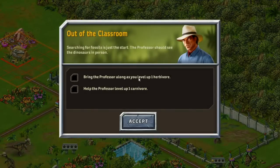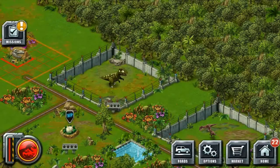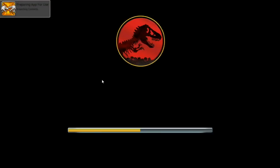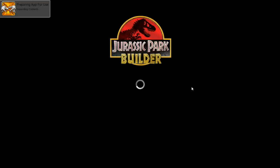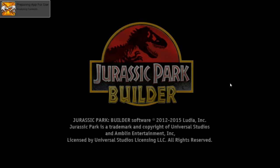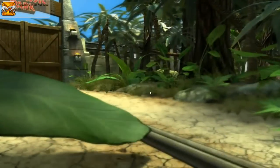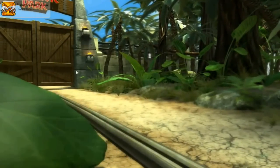Our quest says: bring the professor along as you level up one herbivore, and help the professor level up one carnivore. We'll work on that. We're playing in BlueStacks now, by the way, so at least we'll get the little introduction and it runs a lot smoother than it was.